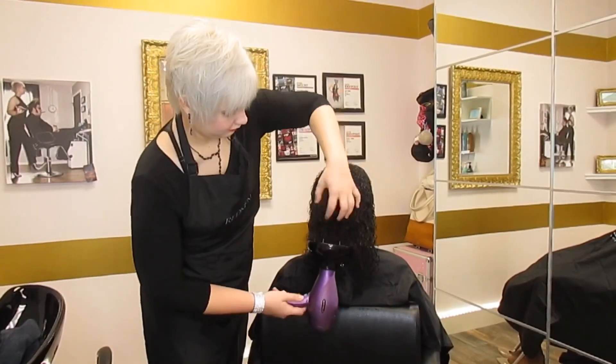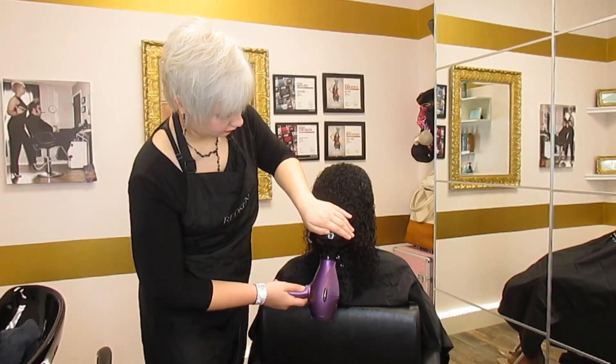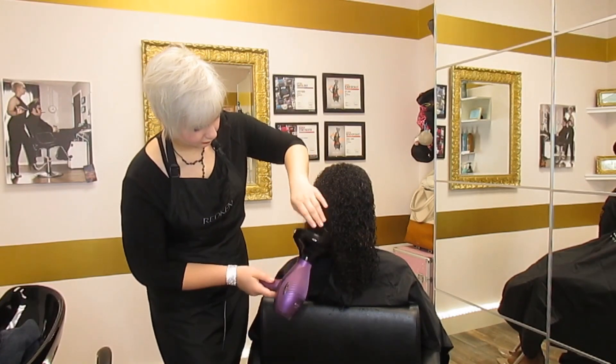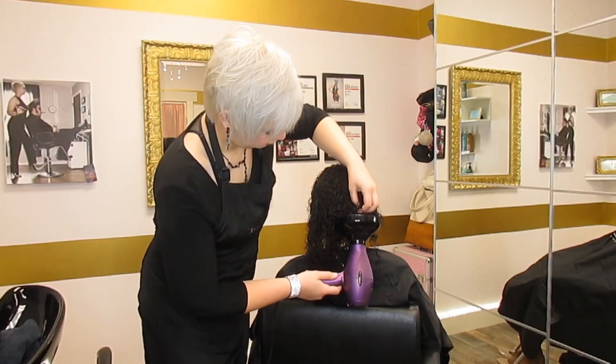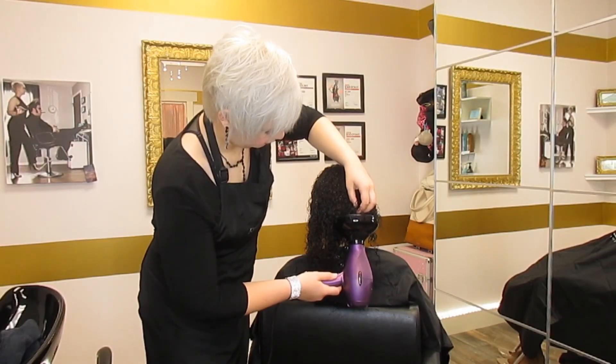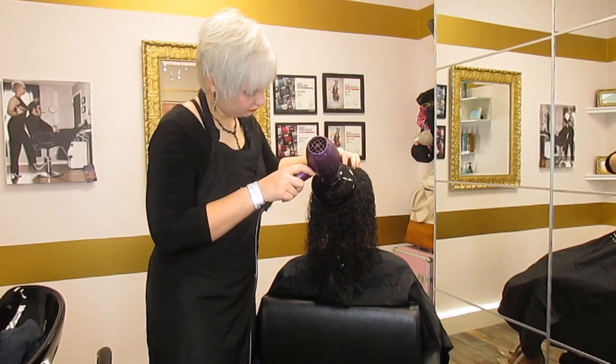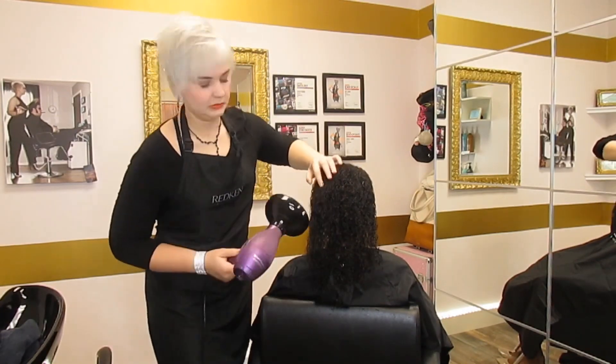Now we're going to diffuse her hair. My dryer is set on high heat and low power, meaning we get a nice slow flow of hot air. This helps to prevent any frizzing that may happen while diffusing. I just do this all over her head until her curls are completely dry.